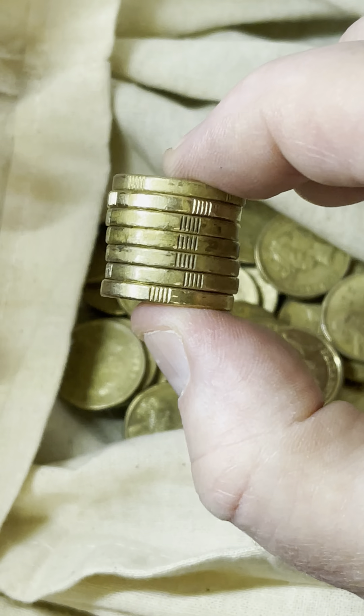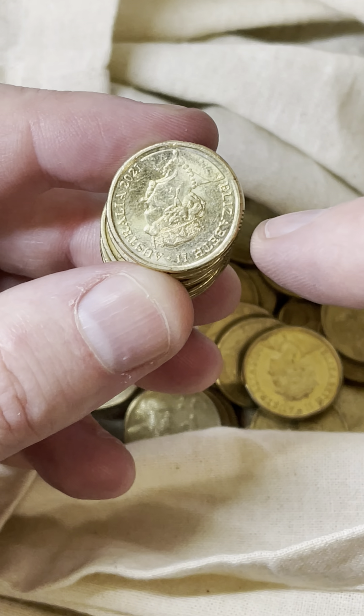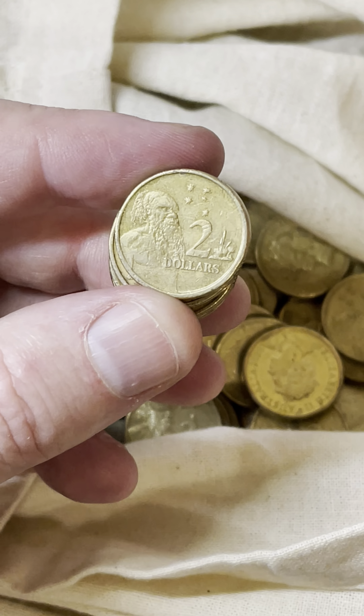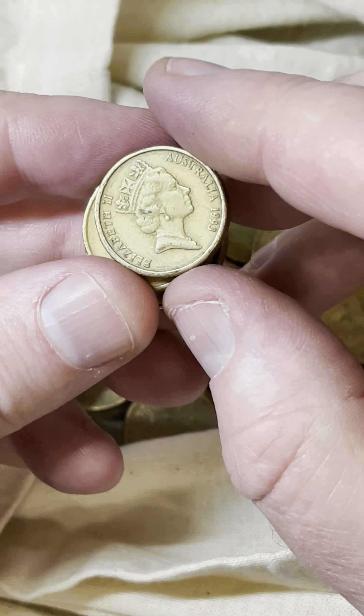This one on the end is a little bit shiny — there could be a bit of color. Maybe not. 2021. These 2021 coins can sell for $3.50 to $6. A bit of a tough sell, but some people manage to sell them for that price.